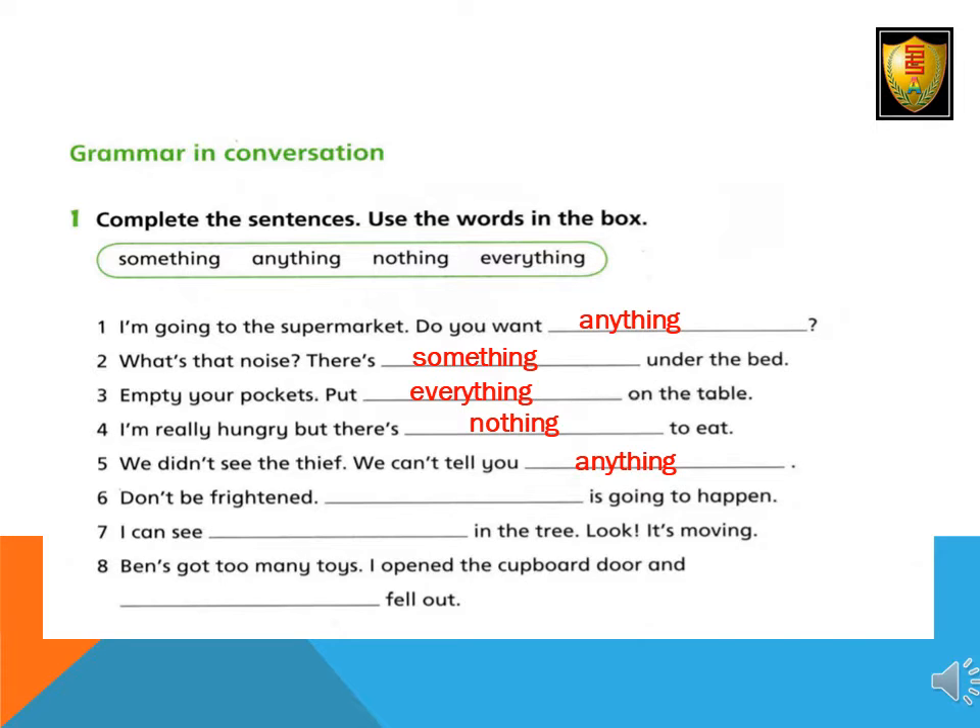6. Don't be frightened. Nothing is going to happen. 7. I can't see something in the tree. Look, it's moving. 8. Ben's got too many toys. I opened the cupboard door and everything fell out.